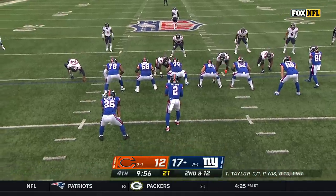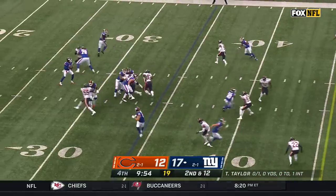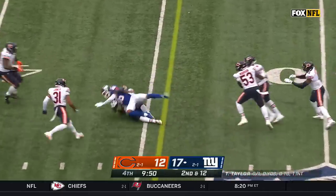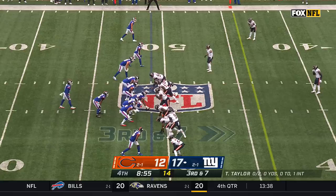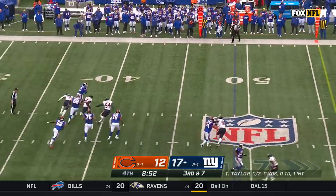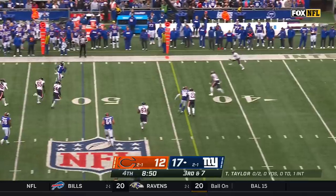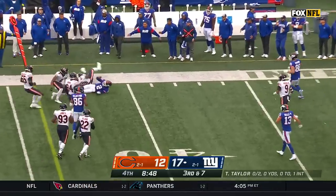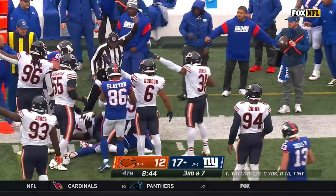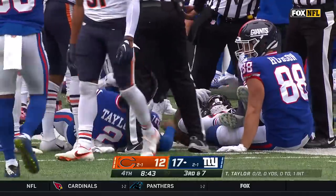Tyrod Taylor makes it happen — it's coming from the outside in. On second down, a throw to the soft spot in the zone — it's Darius Slayton, slammed down by Smith. These teams aren't at the point where they can have those types of mistakes. Third and seven, Taylor — Tyrod Taylor with his legs and his toughness, but the ball comes out. Did the Bears recover inbounds? No — Giants football.